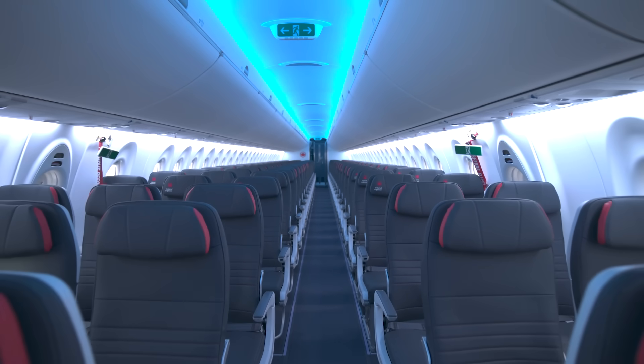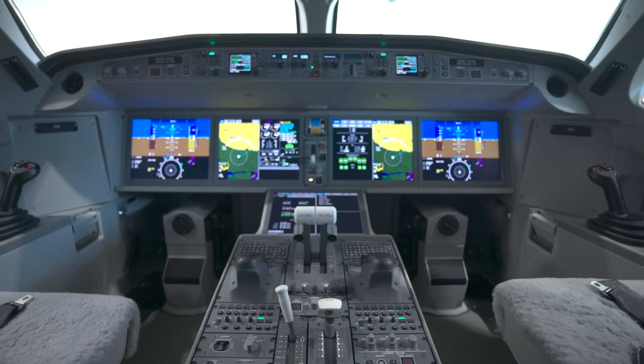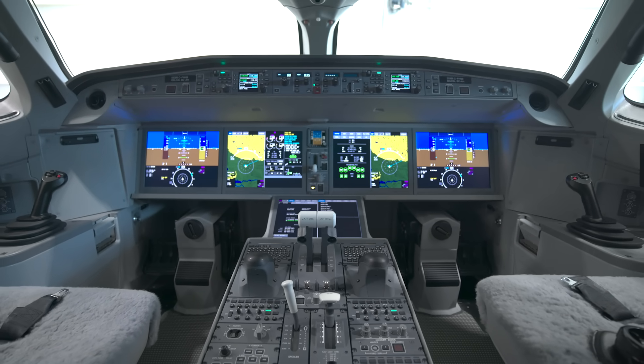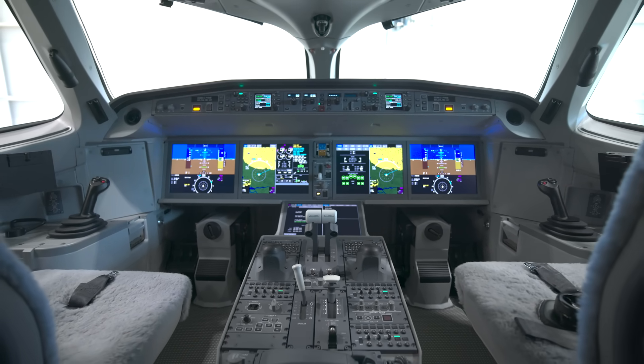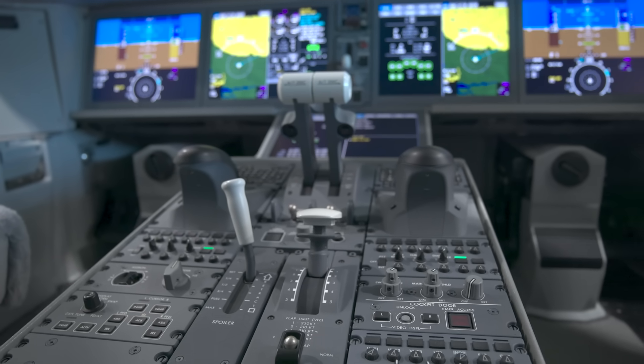I flew last year between Dallas and Montreal, which is a four-hour flight. I was with our pilots looking at the flight plan, and I saw that we only boarded seven tons of fuel in this airplane. This just speaks to the amazing fuel efficiency of the airplane.